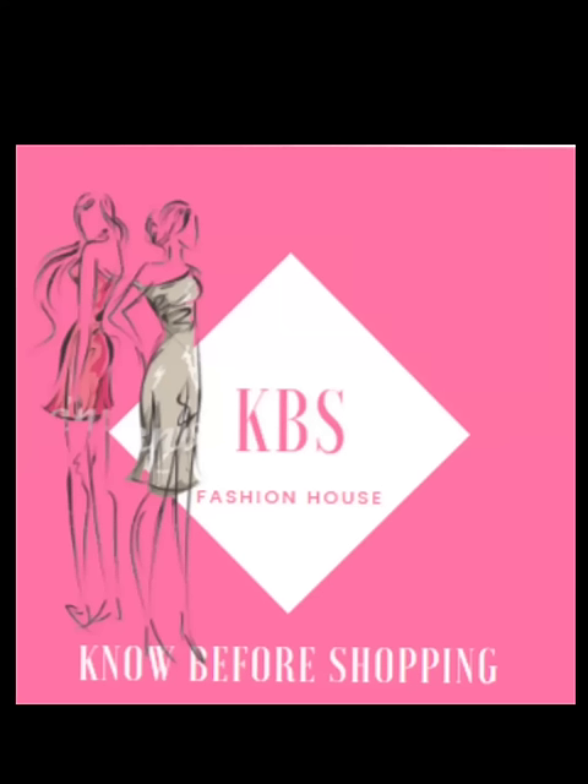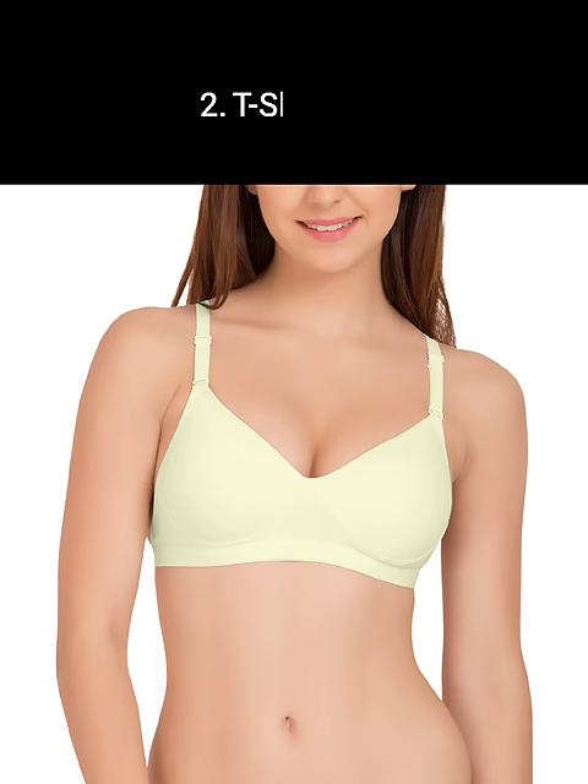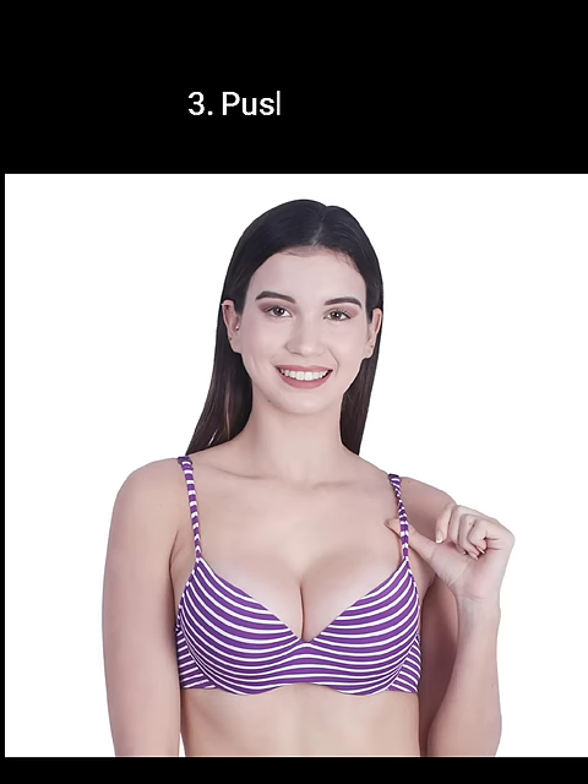Hey guys, in this video I'm going to show you different types of bras with their names. A padded bra is crafted with padded cups, also called cookies. A t-shirt bra is quite similar to a padded bra. A push-up bra lifts your breasts and pushes them closer together.